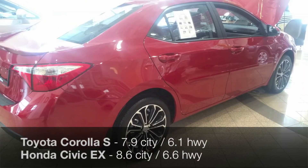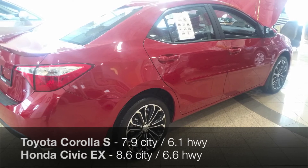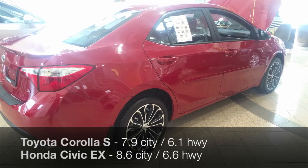The fuel economy of the 2015 Corolla S is 7.9 L/100km highway and 6.1 city, whereas the 2015 Civic comes with fuel economy of 8.6 highway and 6.6 city.